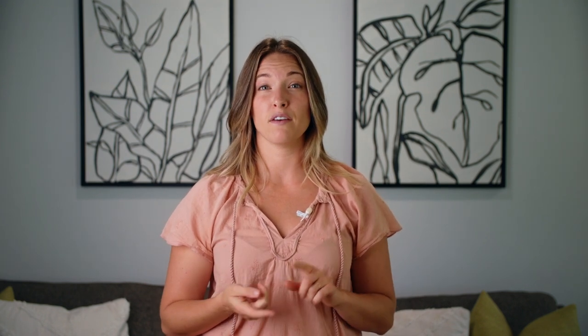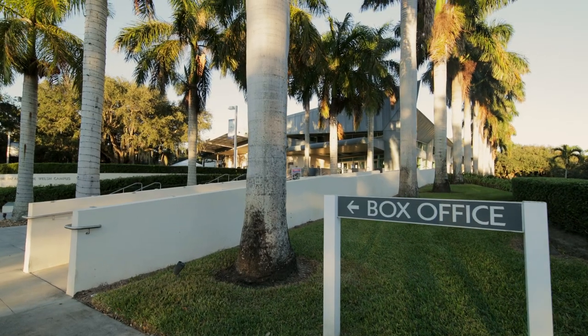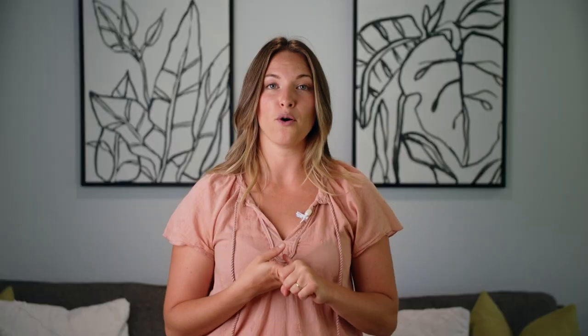We've also got the Vero Beach Museum of Art right there off of Riverside Park, and Riverside Theater where they hold comedy shows, musicals, and live theater. Every week they have an outdoor concert where they play live music — everybody takes their beach chairs and goes and sits and enjoys. All throughout the year, Riverside Park hosts all kinds of different events.